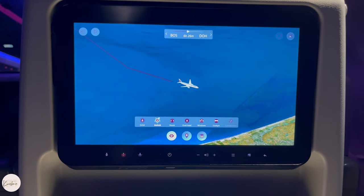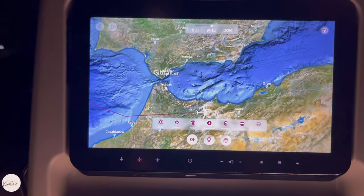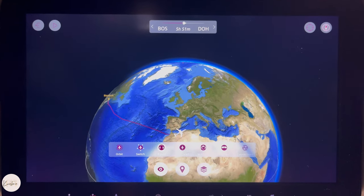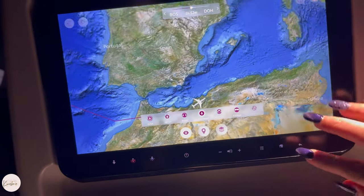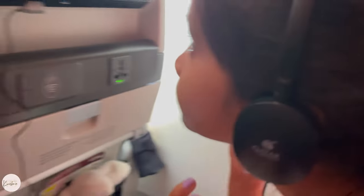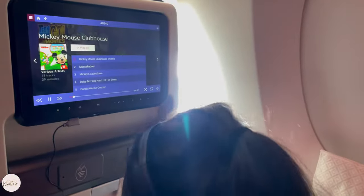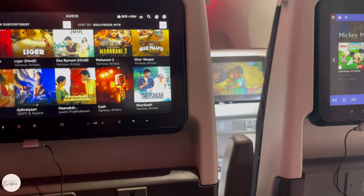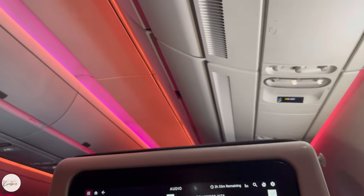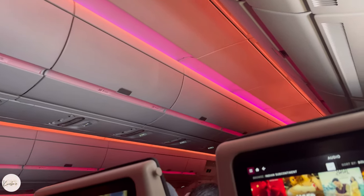We have 6 hours and 26 minutes remaining to our destination so let's take a nap. On the screen you can see the altitude, speed, city of destination, arrival time, and outside temperature. The cabin lights also change between day and night mode.